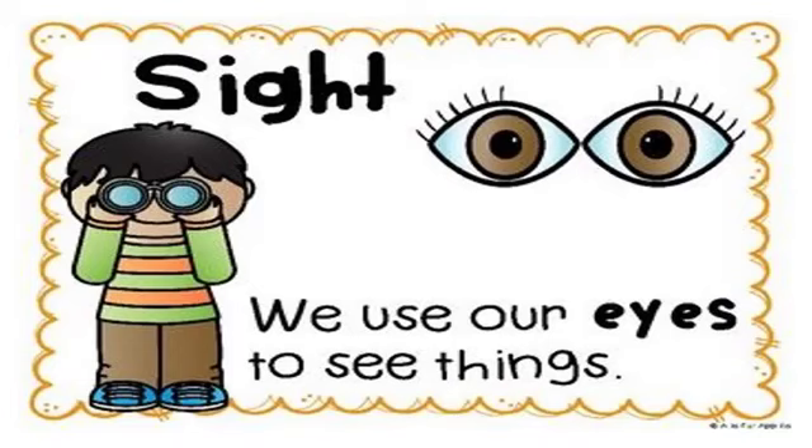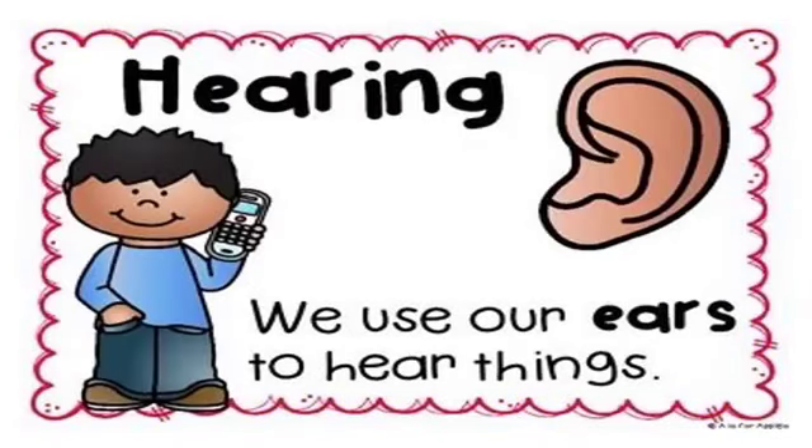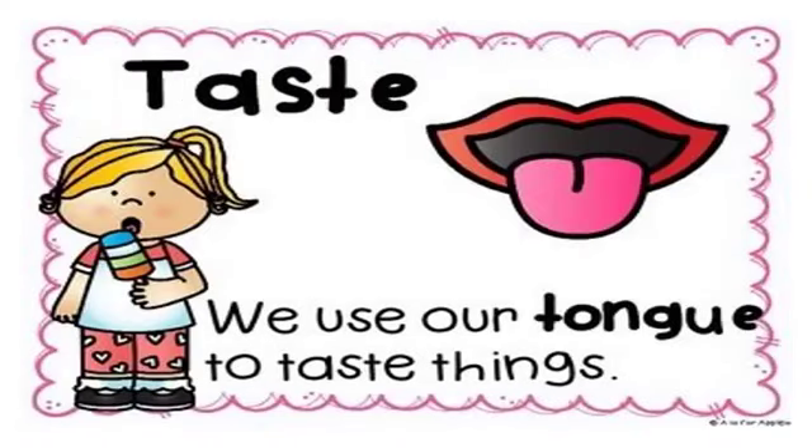These are the ears — they help you to hear. Whatever you hear, beautiful things like birds chirping or a car blowing its horn, you know it's your sense of hearing. Your tongue helps you to taste different kinds of food, whether it's spicy, sour, sweet, or bitter — that's all because of the sense of taste.